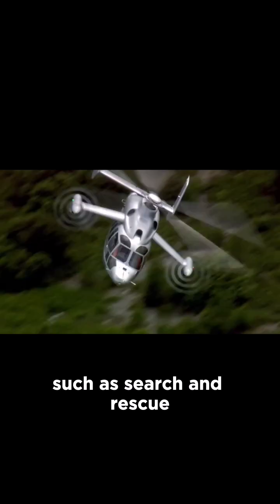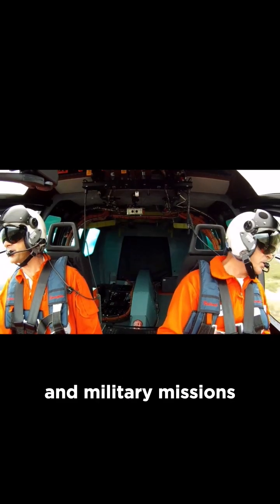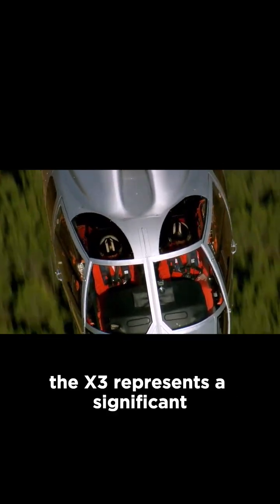It has potential applications in various sectors such as search and rescue, coast guard operations, passenger transportation, and military missions.